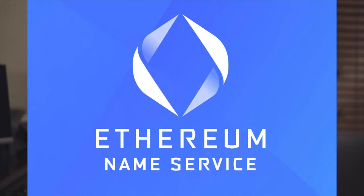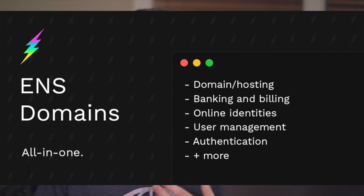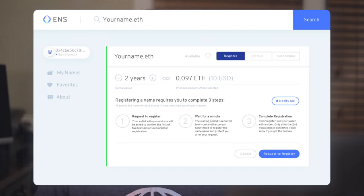ENS, Ethereum Name Service, is a secure decentralized domain name platform which allows users to send transactions without long addresses and also host uncensorable websites. Originally launched in May of 2017, they have an infinite supply and currently over 1.6 million domain names registered. They also have 500,000 holders of ENS domains.